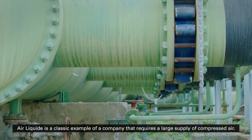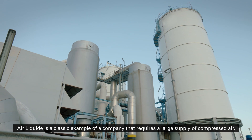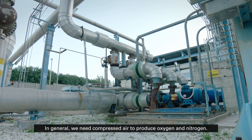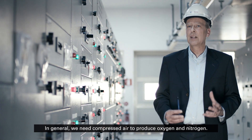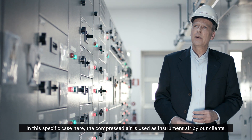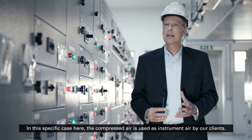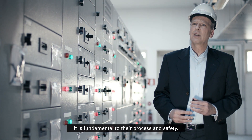Air Liquide is a classic example of a company that requires a large supply of compressed air. In general, we need compressed air to produce oxygen and nitrogen. In this specific case here, the compressed air is used as instrument air by our clients. It is fundamental to their process and safety.